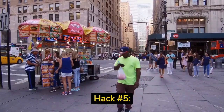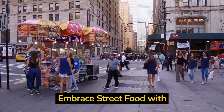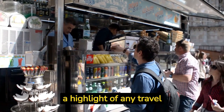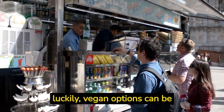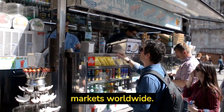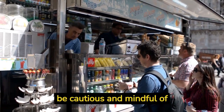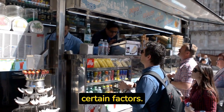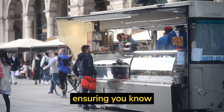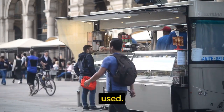Hack number five: embrace street food with caution. Street food is often a highlight of any travel experience, and luckily vegan options can be found in many street food markets worldwide. However, it's crucial to be cautious and mindful of certain factors. Look for vendors who prepare food fresh in front of you, ensuring you know exactly what ingredients are being used.